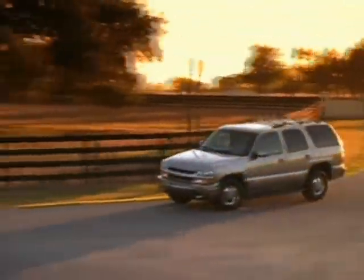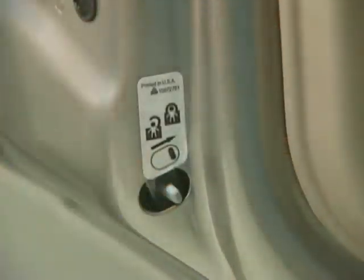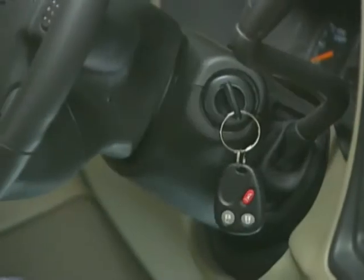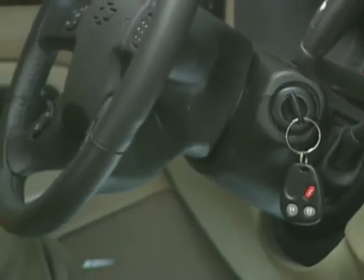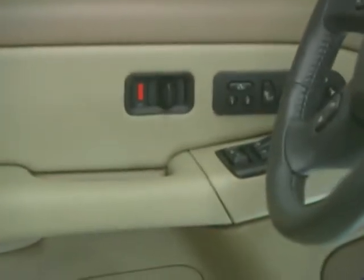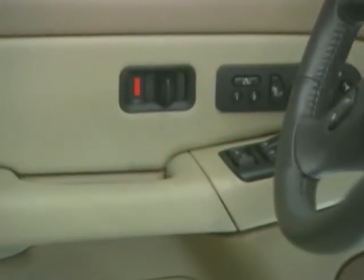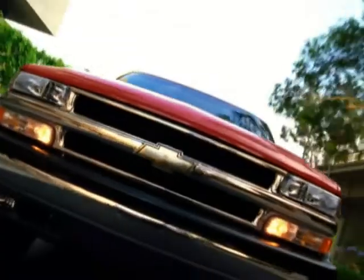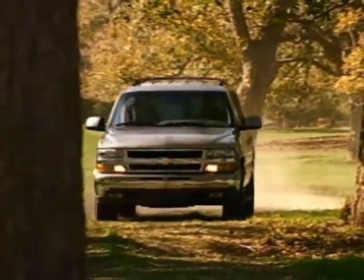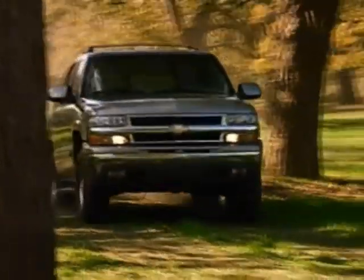Standard Tahoe security features include the PassLock theft deterrent system, child security locks, remote keyless entry with content theft alarm, and driver lockout protection which stops the power driver-side door locks from locking when the key is in the ignition. If the power door lock switch is pressed, all doors will lock; then the driver's door will immediately unlock once the doors are closed. See your Chevy sales consultant for complete details on all of the safety and security features available for the 2003 Tahoe.